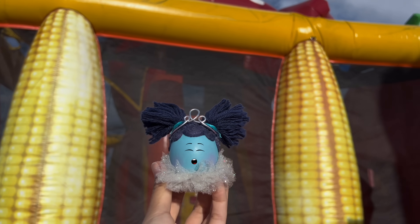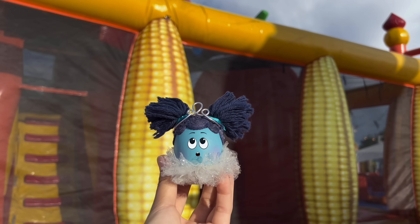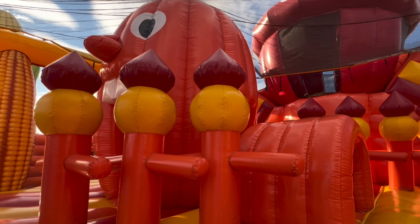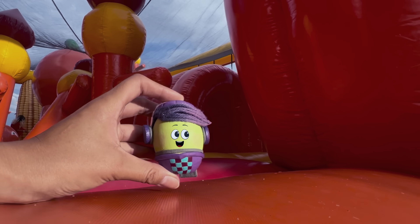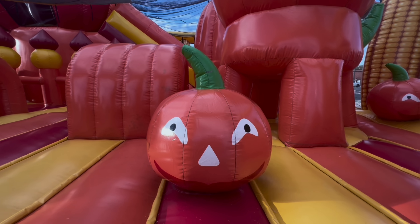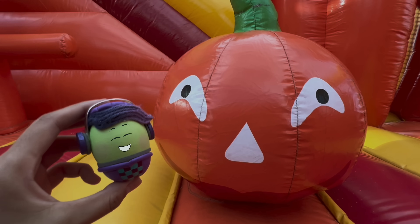What's that over there? Robin spots a bouncy house decorated with corn. And there's a lot of blow-up pumpkins inside. DJ Ducky jumps around in the bouncy house, and then he finds a really cute pumpkin.